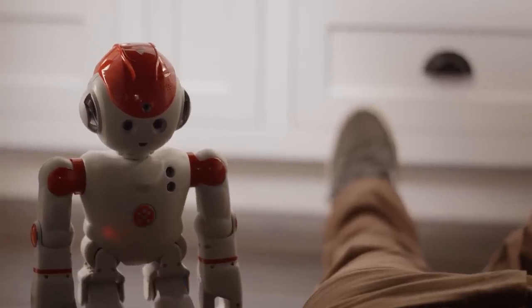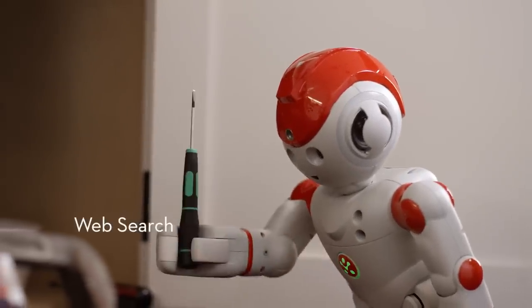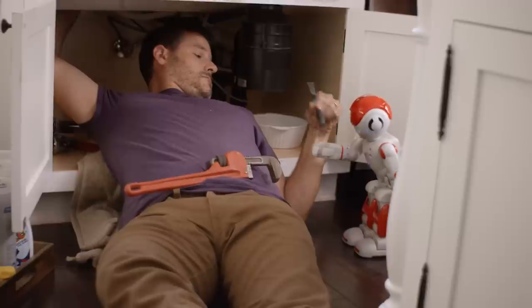And a handyman. All right, I got the flange off. What's next, Alpha? Step 4: use a small screwdriver to attach the adapter flange. Thanks, Alpha.